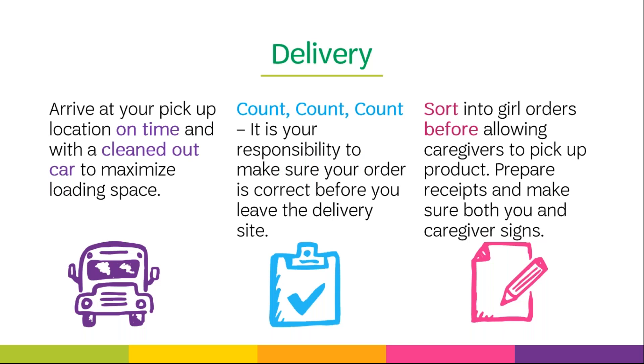Next we'll talk about product delivery. To ensure a product delivery runs smoothly, arrive at your assigned or chosen delivery location and time, and be sure to follow any specific instructions regarding your delivery location. Use a vehicle large enough to hold your entire order — make sure it is free of car seats, strollers, etc. to maximize loading space. You will be required to get out of your vehicle and count and sign for the product. It is your responsibility to make sure you have your complete order. We will not fix shortage errors — count, count, and recount before you leave the delivery site.